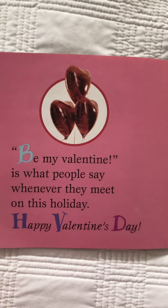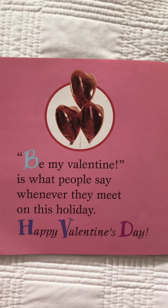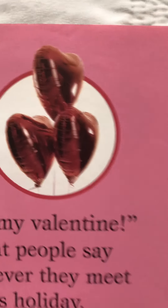Be my Valentine is what people say whenever they meet on this holiday. Happy Valentine's Day! Let's see what this girl has. I see those are shiny heart-shaped balloons — there are one, two, three of them. Oh, she looks like she likes balloons a lot. Can you tell what might be on her shirt? I think it might be a red heart.